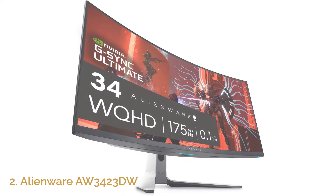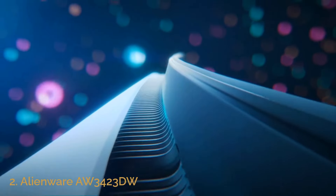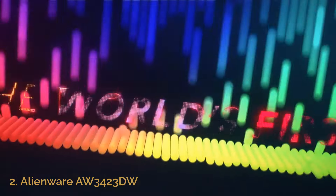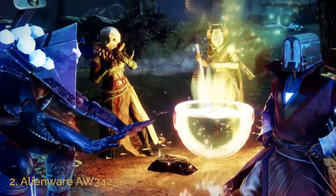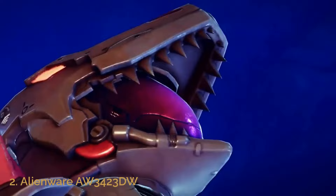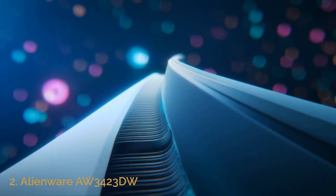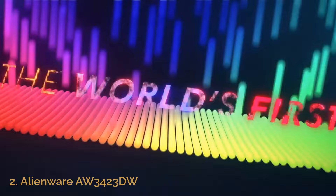Number 2: Alienware AW3423DW. The Alienware AW3423DW curved gaming monitor is an absolute showstopper with its quantum dot OLED technology and 1800R curvature, providing a breathtaking visual experience. Measuring 34.18 inches with a 3440x1440 resolution, this monitor boasts a 175Hz refresh rate and an ultra-fast 0.1ms gray-to-gray response time, ensuring crisp, tear-free gameplay. The contrast ratio of 1,000,000:1 offers deep blacks and vivid highlights, making every scene come to life with incredible detail. Alienware's signature lunar light design adds a sleek, futuristic vibe that complements its premium performance, making it a must-have for serious gamers.